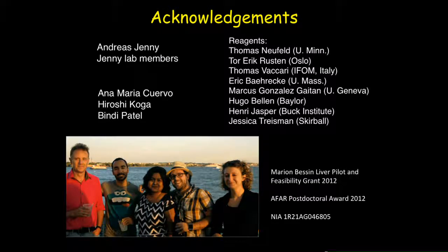I'd like to thank the organizers for giving me this opportunity to present. We are grateful to all contributors for providing reagents, fly lines, and antibodies. I thank Andreas Jenny, my PI, and Ana Maria Cuervo and her lab members Bindi Patel and Hiroshi Koga, who are co-authors on our paper, as well as the grants that supported this project from the beginning.